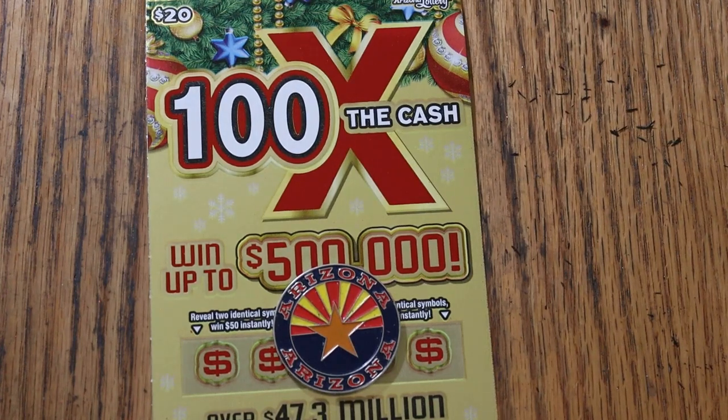What's up, YouTube? Welcome to the November 19th edition of the One a Day in November series featuring the Arizona Lottery's new Christmas game, $20, 100 Times the Cash.